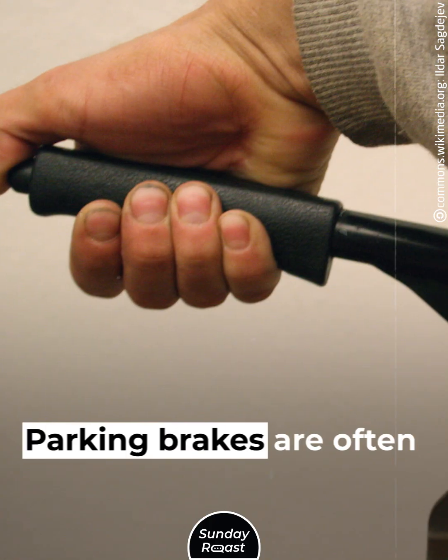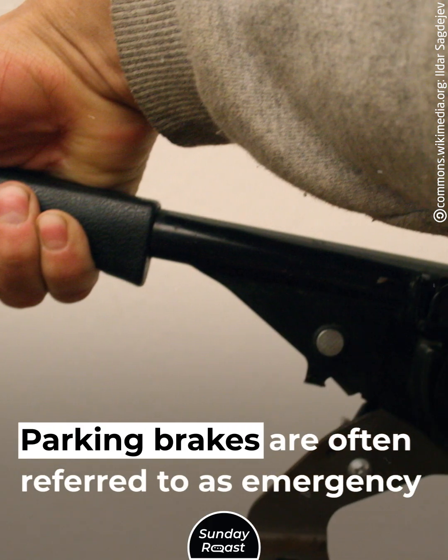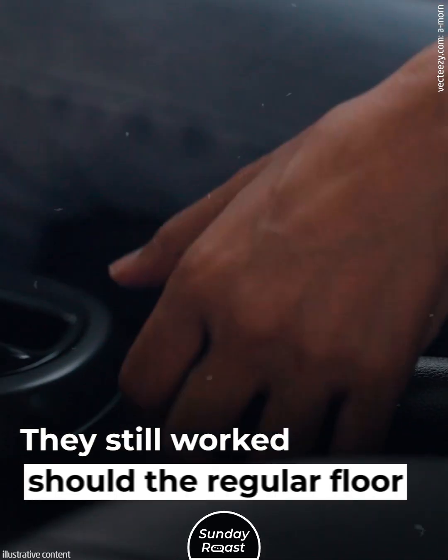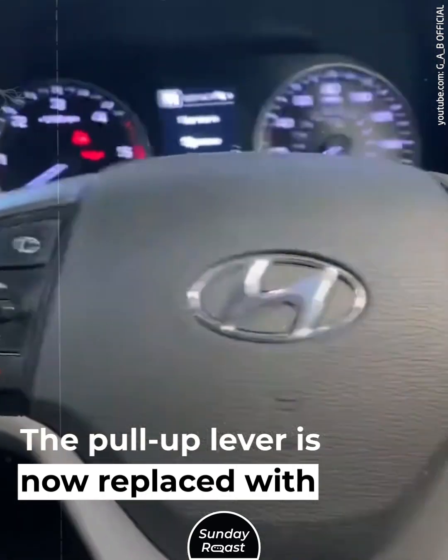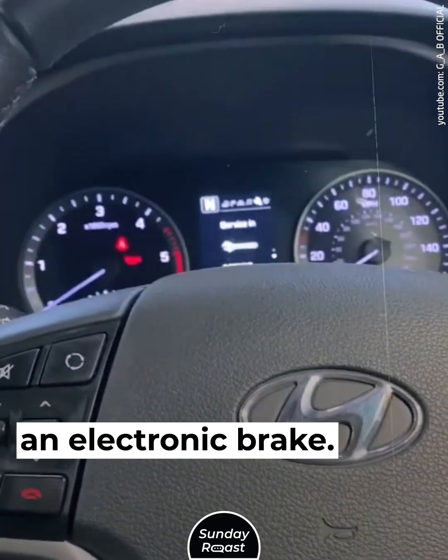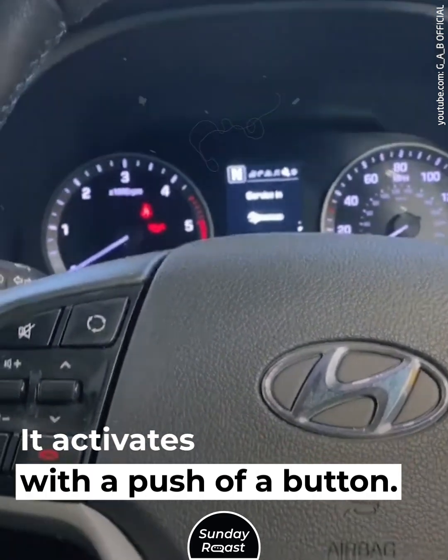Seven: parking brake handles. Parking brakes are often referred to as emergency brakes, and they still worked should the regular floor brakes fail. The pull-up lever is now replaced with an electronic brake that activates with a push of a button.